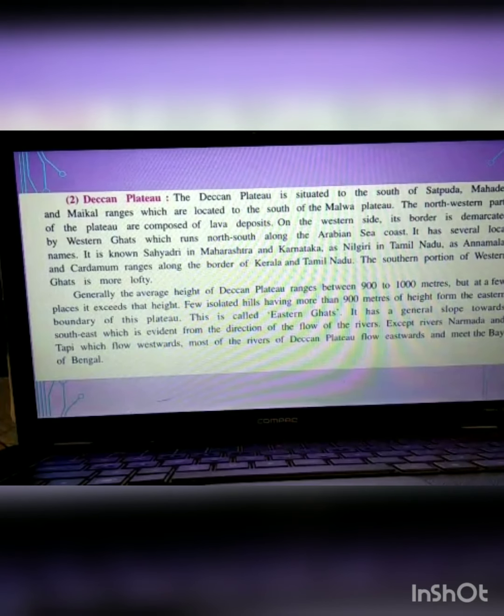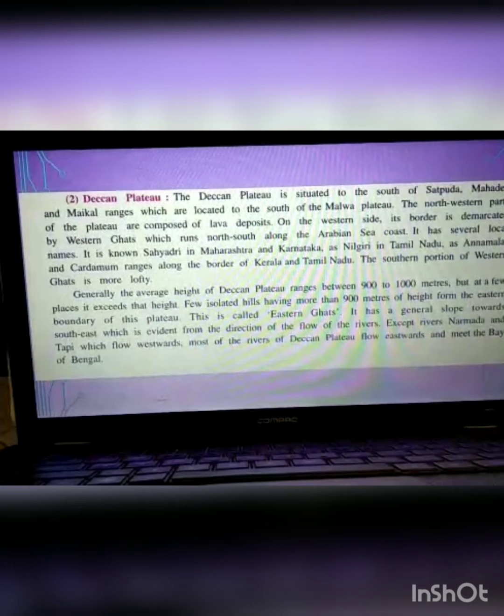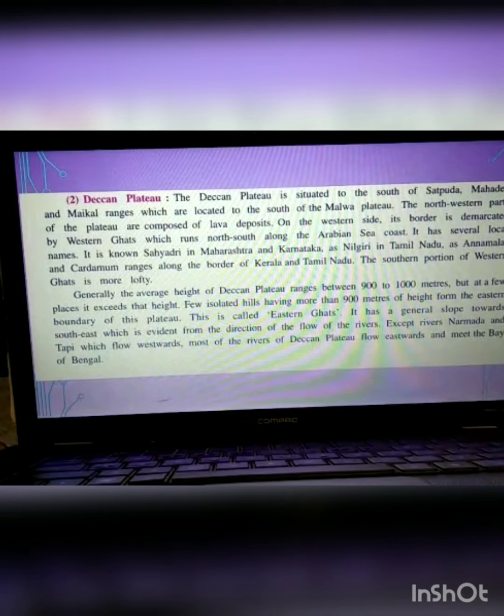The more southern the portion of the Western Ghats, the more lofty it becomes. The average height of the Deccan Plateau is between 900 to 1000 meters, with 900 meters of height at the eastern boundary of the plateau, which is called the Eastern Ghats. Except for rivers Narmada and Tapti which flow westwards, most rivers of this plateau flow east, meeting the Bay of Bengal.